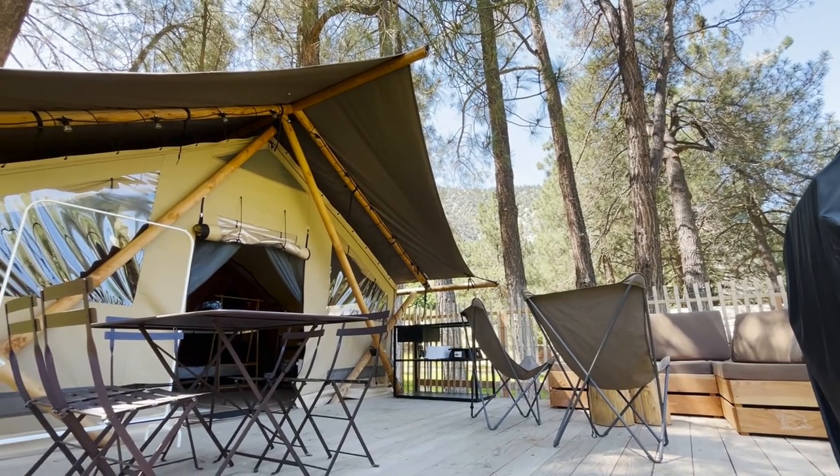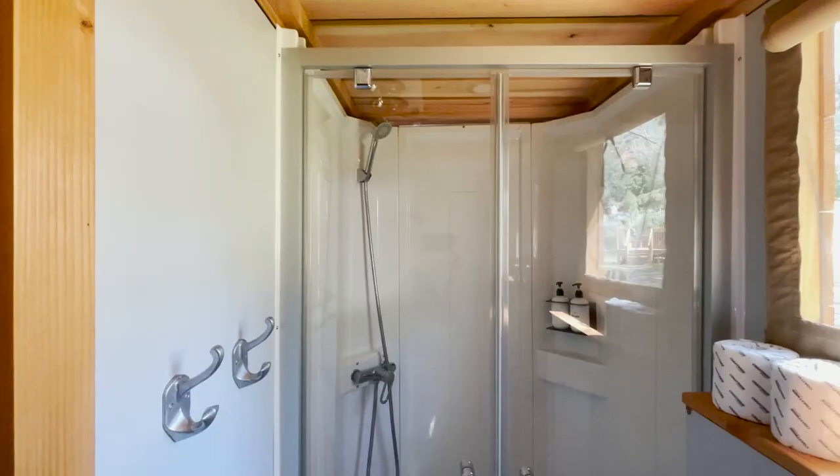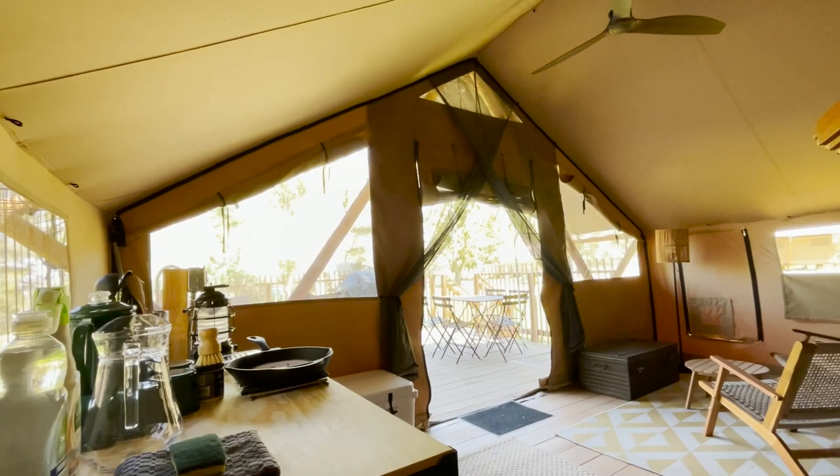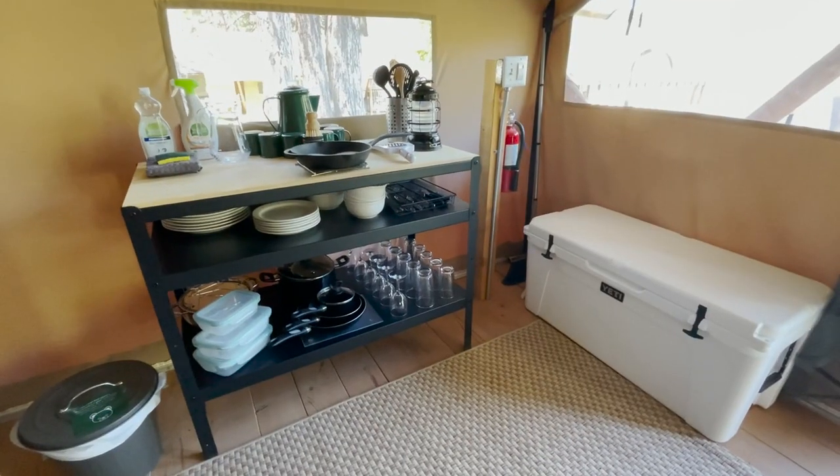Curiosity also had us asking about their larger tent with the bathrooms included. Giving us a quick peek, we were thoroughly impressed by the bigger tent and the functional setup. I'm pretty sure you can call it peak glamping, if that's a thing.